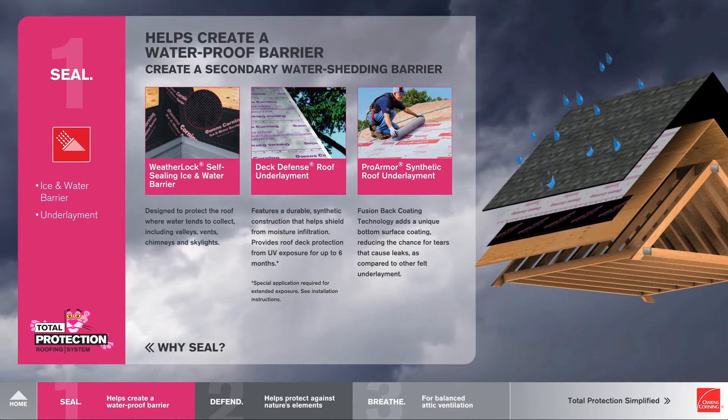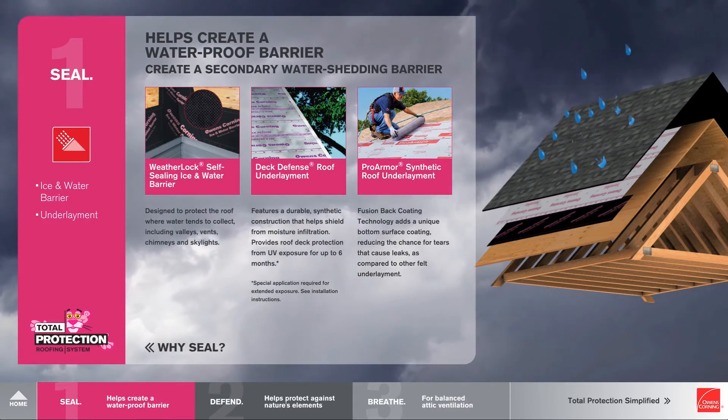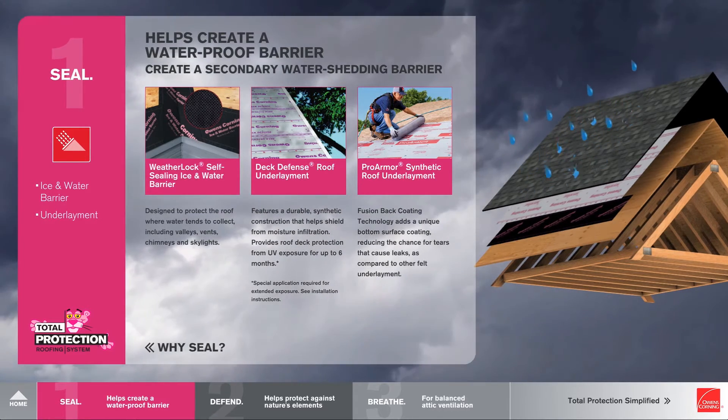Such as WeatherLock self-sealing ice barrier, Deck Defense roof underlayment, or ProArmor synthetic roof underlayment. Okay, that's Seal. Now you go to the second concept: Defend.